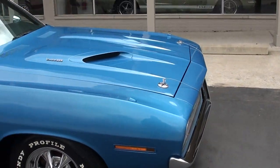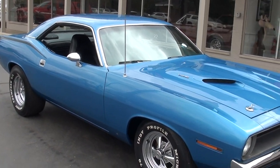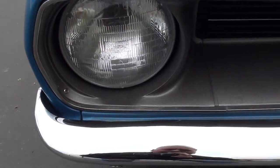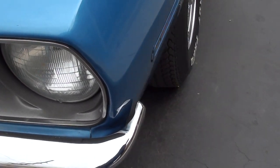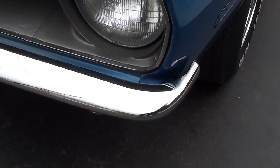Good looking car and a good car. Runs and drives excellent. As we walk around, I'll try to show you there's a couple little touch-up marks on it. That grille's in really good shape. Also a stone peck there. The fender mount turn signals still work.